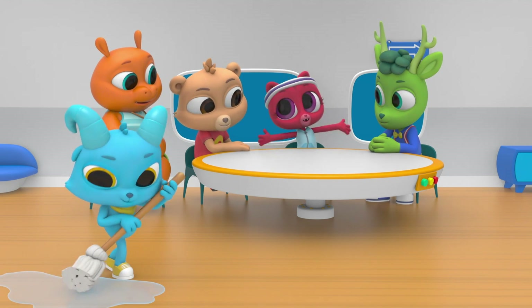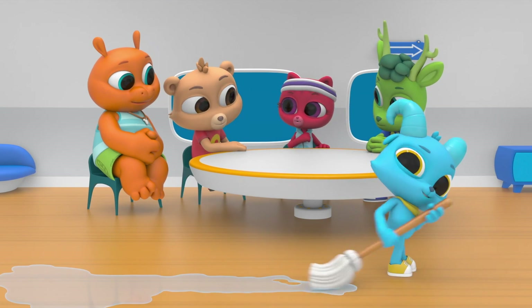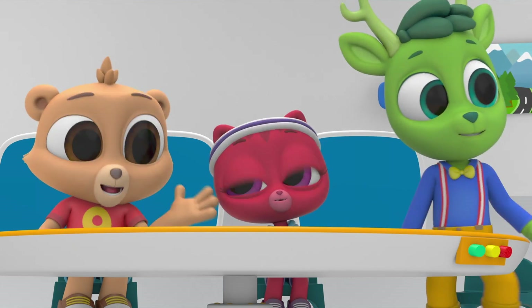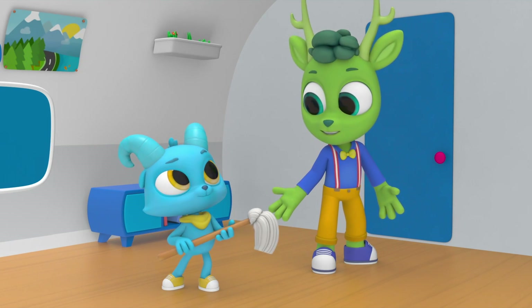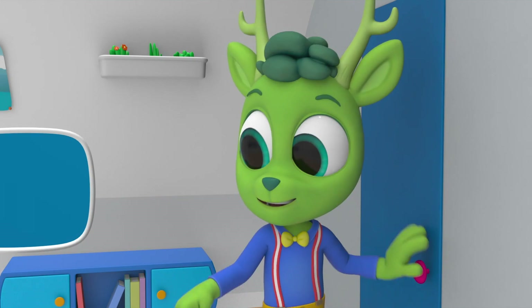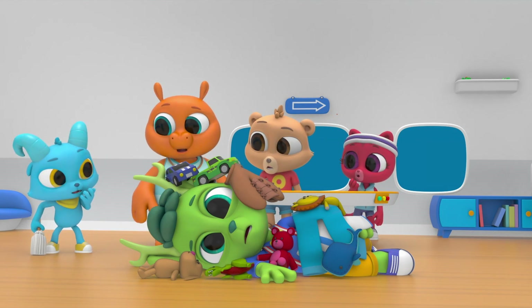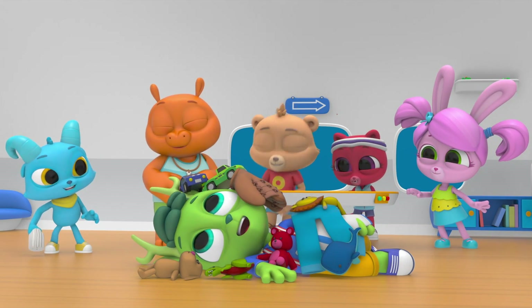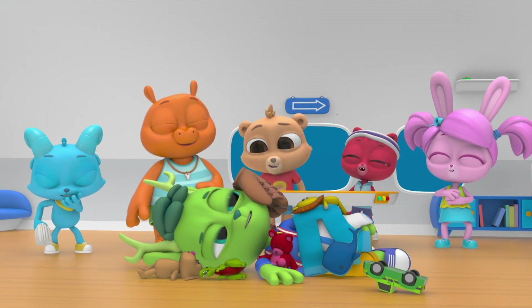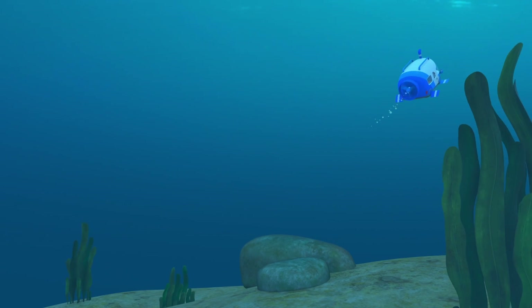The ocean's a big place and there's still lots of it to clean up, but we did a great job here! Especially you, Nash! Yeah, we're really proud of you! And Nash, now I hope you understand the importance of cleaning up after yourself!